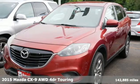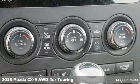It's a 2015 Mazda CX-9. For all the things that drive you, there's Mazda.